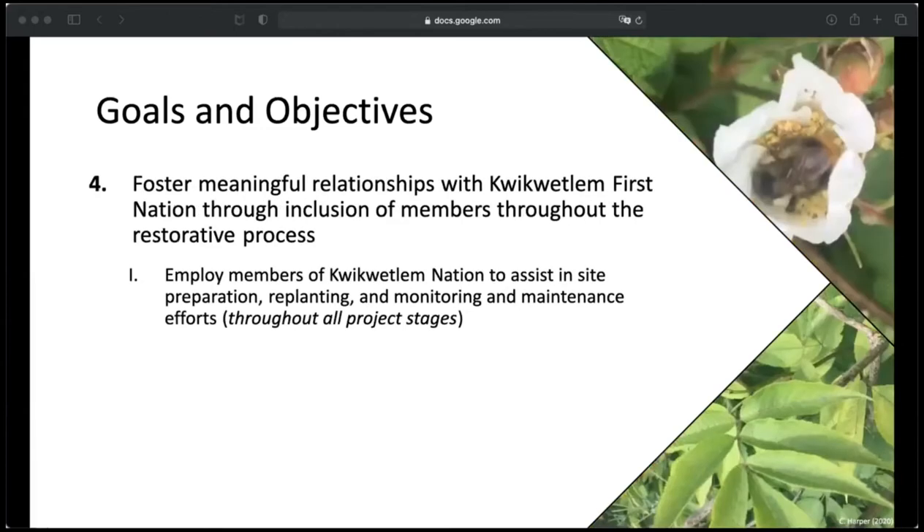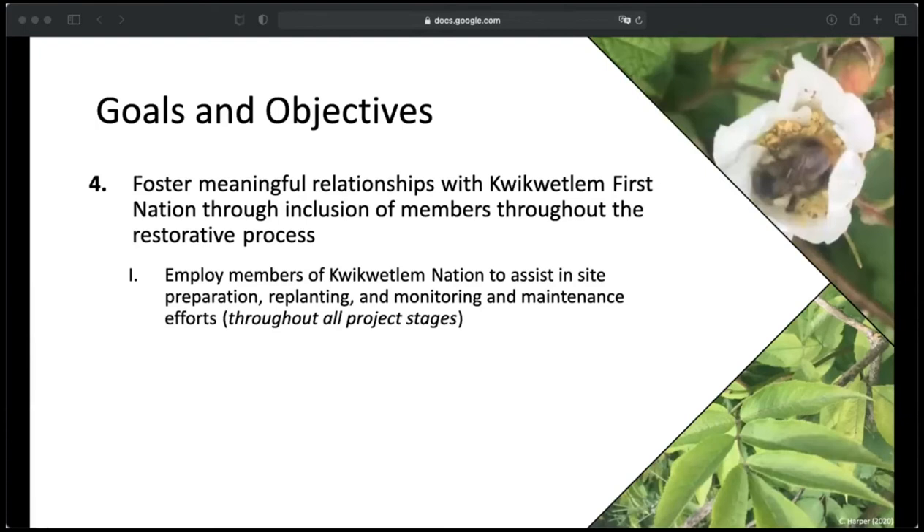My last objective was to foster meaningful relationships with Coquitlam Nation through the inclusion of members throughout the restorative process, by employing members of Coquitlam throughout site preparation, replanting, and monitoring and maintenance stages of the project. For site preparation, the focus was on controlling non-native species while plantings establish. Because of the sensitivity of the site being in a riparian zone and so close to water, all species must be controlled manually, mechanically, or culturally through the creation of shade. The use of chemicals is generally not recommended, maybe just as a contingency plan if nothing else is working.